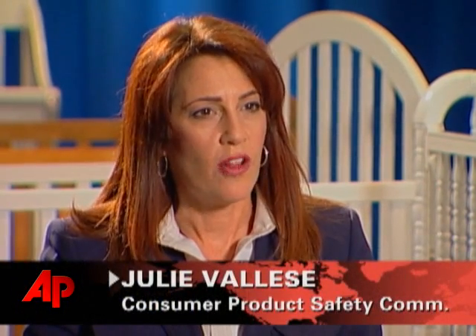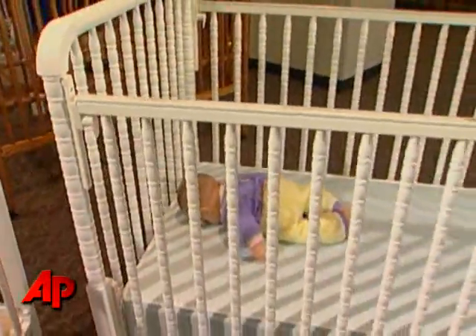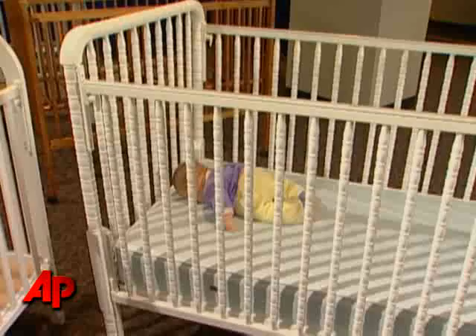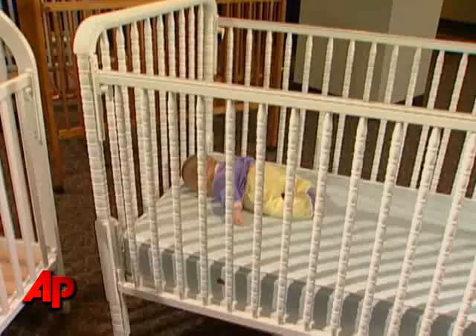The CPSC is announcing the recall of approximately 1.5 million Delta dropside cribs. There are actually two different crib sets that are being recalled. While the defect may be different, the hazard for both remains the same.